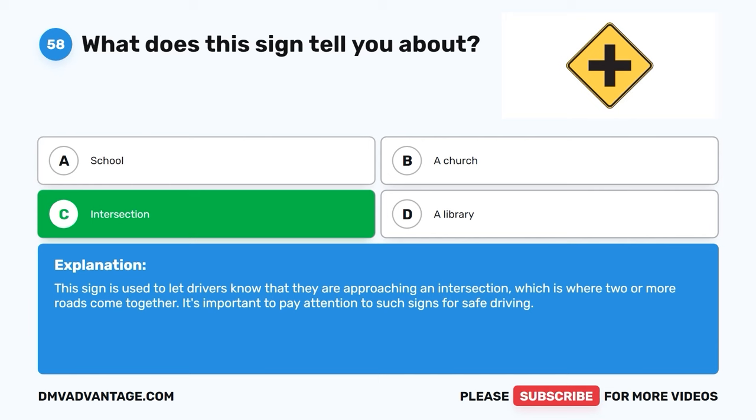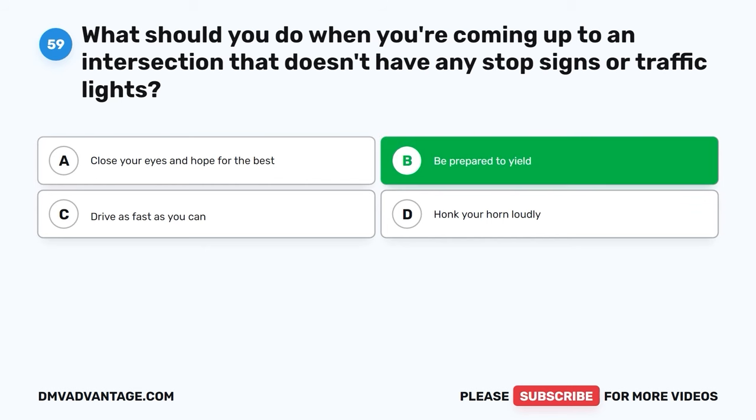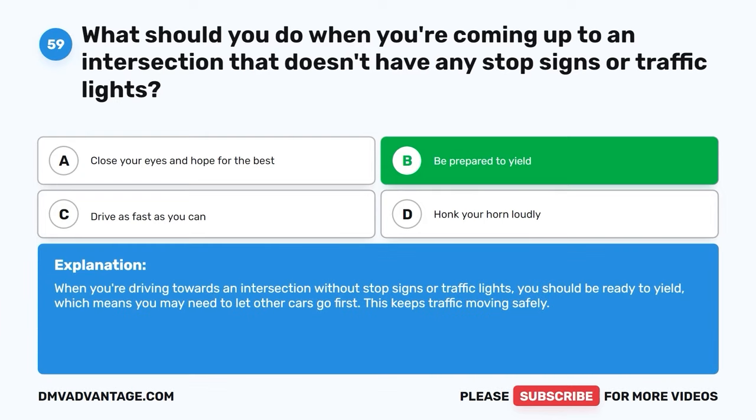Question 59. What should you do when you're coming up to an intersection that doesn't have any stop signs or traffic lights? A. Close your eyes and hope for the best. B. Be prepared to yield. C. Drive as fast as you can. D. Honk your horn loudly. The correct answer is B, be prepared to yield. When you're driving towards an intersection without stop signs or traffic lights, you should be ready to yield, which means you may need to let other cars go first. This keeps traffic moving safely.